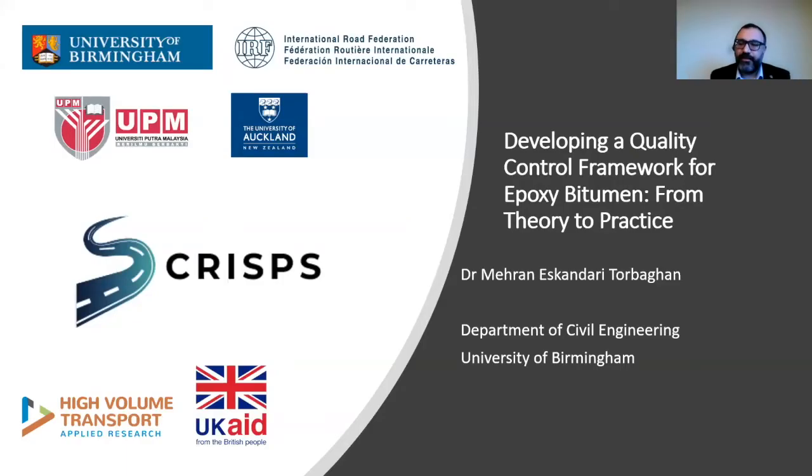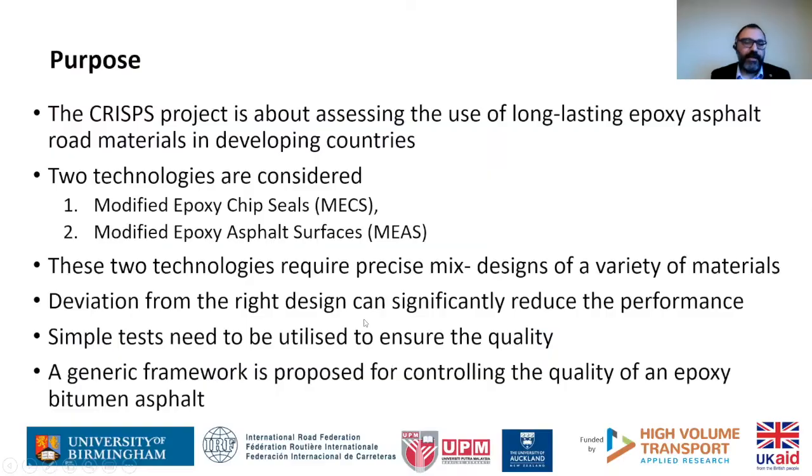Thank you very much Nicole. Welcome everyone. The purpose of this part of the work done through the CRISP project: the CRISP project is about assessing the use of long-lasting epoxy asphalt for road surfacing in developing countries, and we have considered two technologies — modified epoxy chip seals and modified epoxy asphalt surfaces.